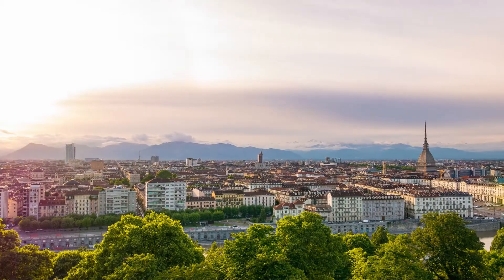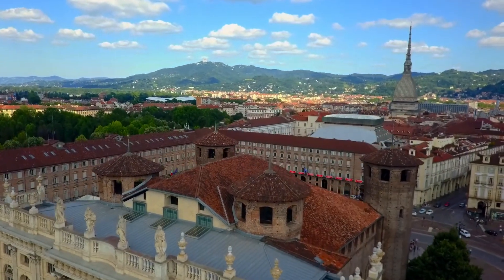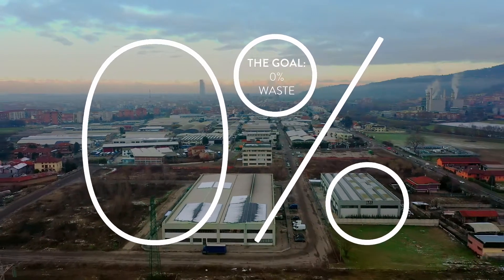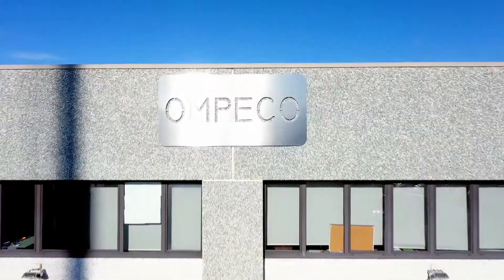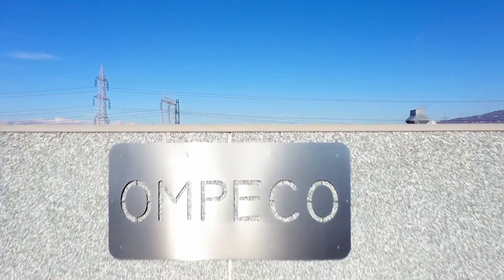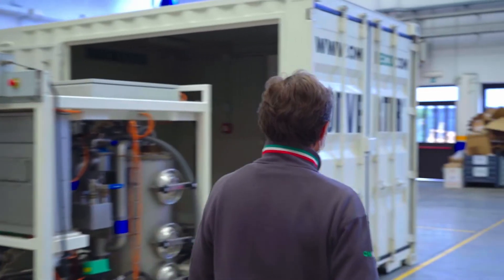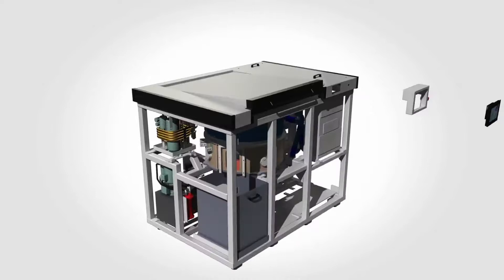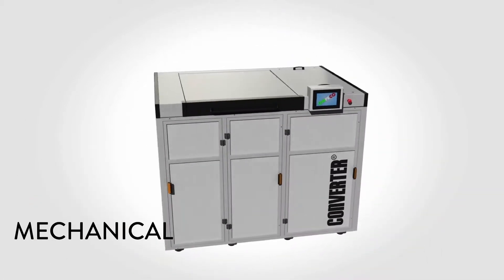Innovations are happening daily. Our lifestyles change every day, and the task now is to provide an environmentally friendly and reliable solution to pollution. Ompeco has more than 10 years experience of designing and manufacturing machines for waste reduction. Ompeco is proud to present the 2021 fully mechanical waste treatment system, The Converter.